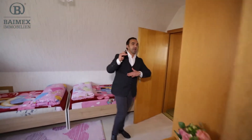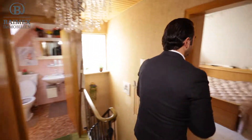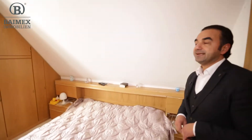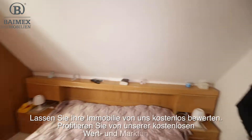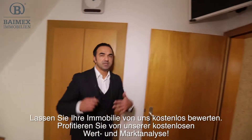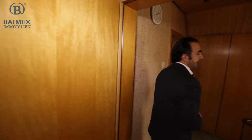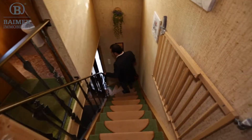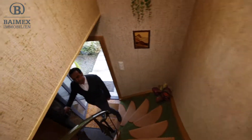Die Geschossdecken sind Holzbalkendecken, die Kellerdecke ist Stahlbeton. Es ist ein gut erhaltenes Haus – bautechnisch habe ich null Schäden gesehen. Das wäre ein weiterer Raum. Man könnte den Spitzboden oben – da kann man auch richtig drin stehen – vielleicht als Duplex verbinden und aufmachen, da noch etwas verändern.